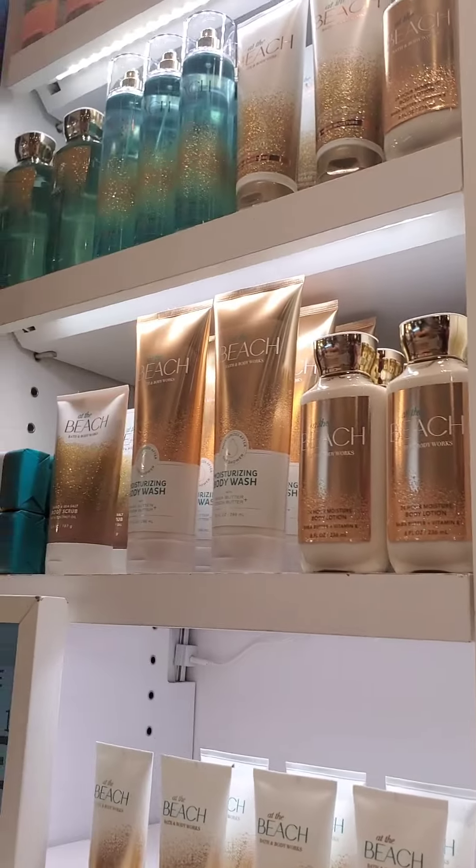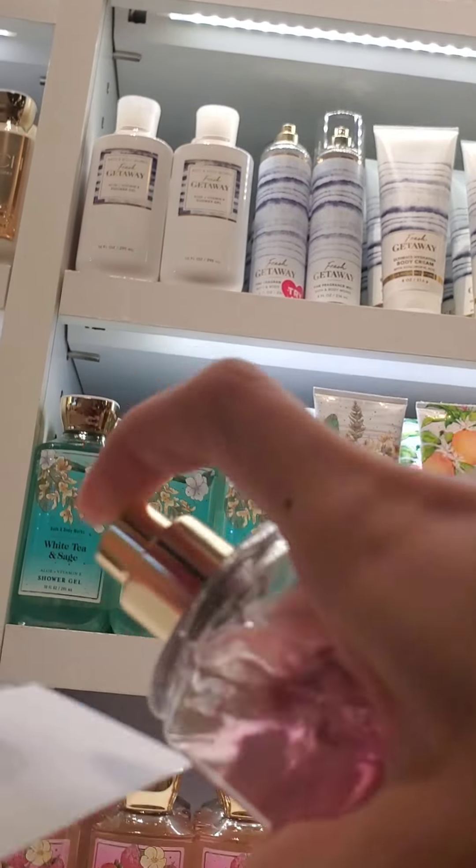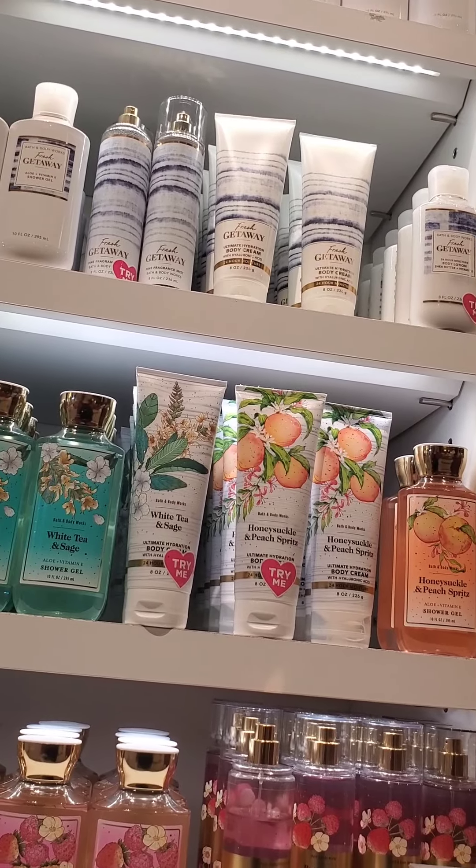I feel like I have a newfound love for Buttercup and Bellini. I thought I wouldn't like it because of that Prosecco note, since I don't really like the bubbly notes, but I have found an appreciation for it.